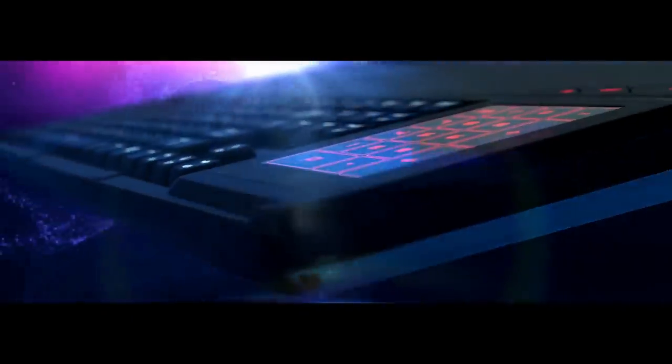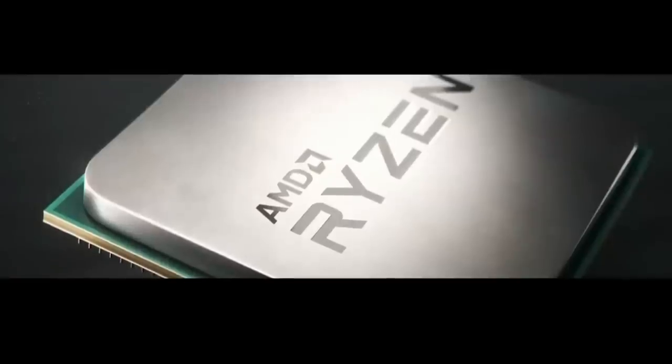Intel recently had their keynote at Computex, and while I'm trying as hard as I can to find the good in their presentation, it really isn't easy — especially when we compare it to AMD's keynote. I know some of you think I'm an AMD fanboy, but I do try as hard as I can to be objective. So let's go over it.